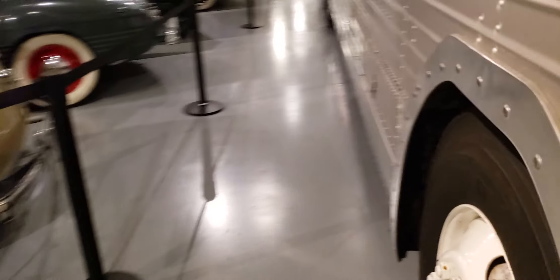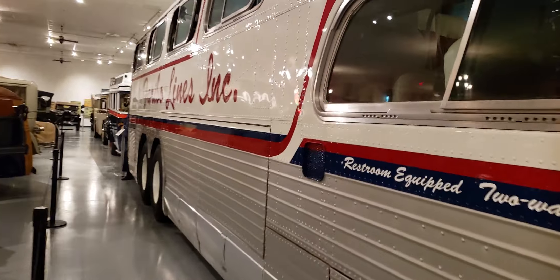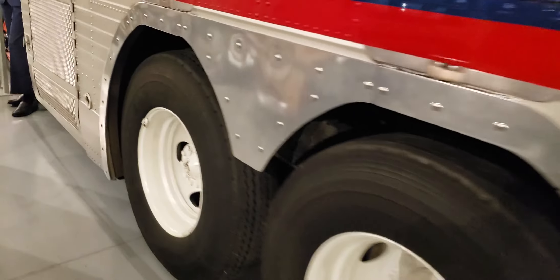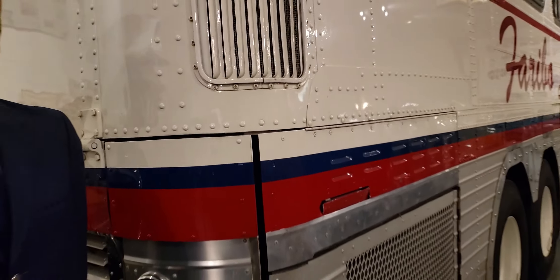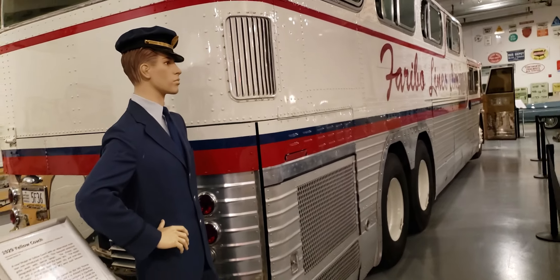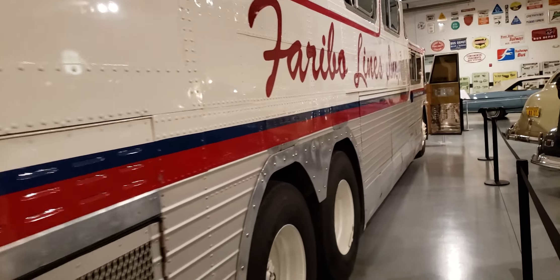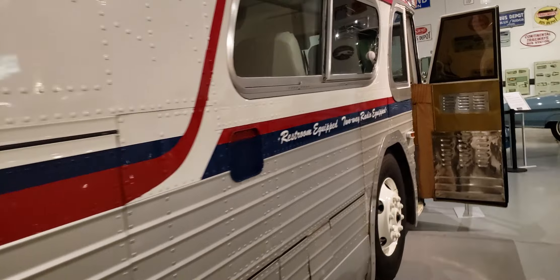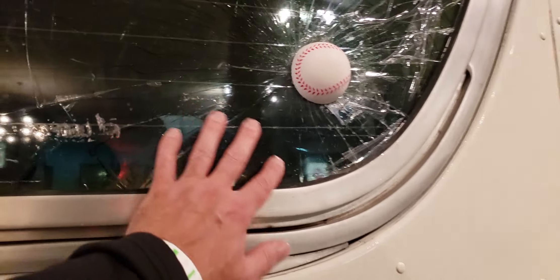Let's take a look at the outside again. Let's see if we can take a look at the back part. It's pretty big — very big. This is on display at the AACA Museum in Hershey, PA. They actually have several buses on display. Check out that baseball in the window — don't worry, it's fake. They really didn't break the glass.